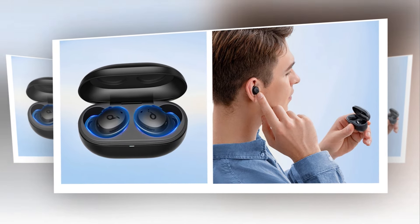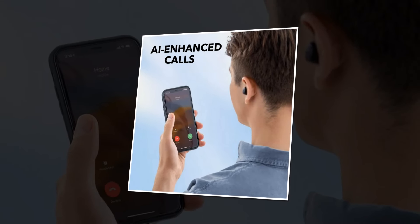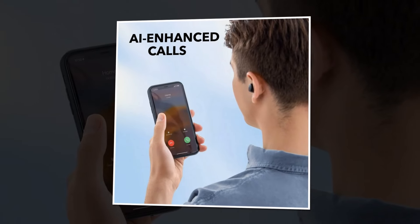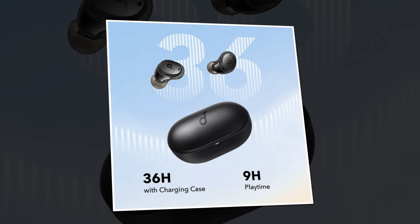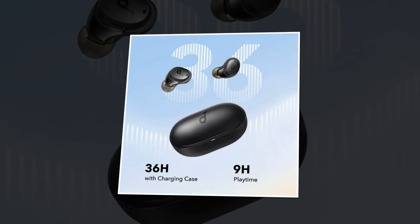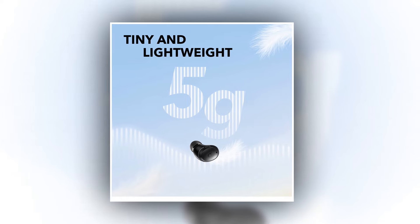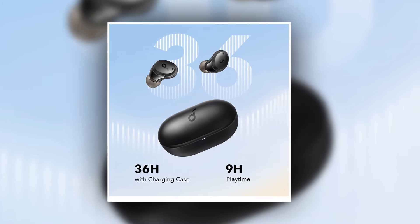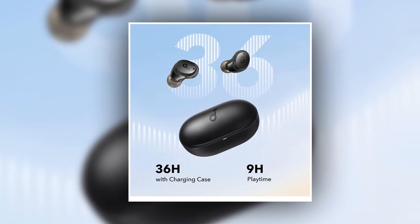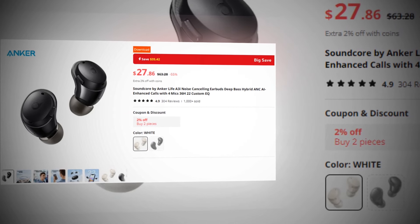Introducing the all-new Soundcore by Anker Life A3i Noise Cancelling Earbuds. Feel every beat and immerse yourself like never before with hybrid active noise cancelling technology — block out external noise and dive deep into your music. Say goodbye to call disruptions with AI-enhanced calls and four built-in microphones for crystal clear conversations. With up to 36 hours of listening time, the fun never has to stop. Personalize your listening experience with 22 EQ settings to suit your mood and music taste. Tiny and lightweight, the Soundcore A3i is designed for ultimate comfort and convenience. This earbuds has a 4.9 rating and 1,000 plus units sold on AliExpress, so we recommend this earbuds to you.